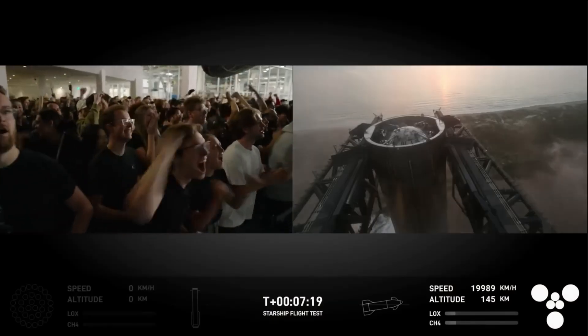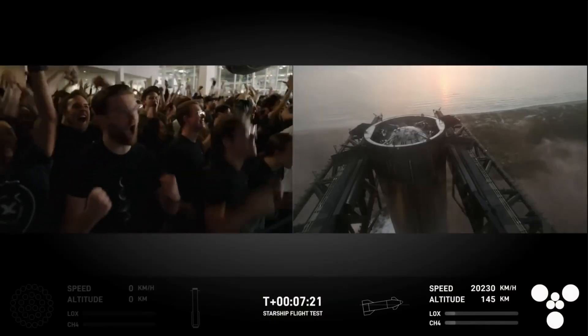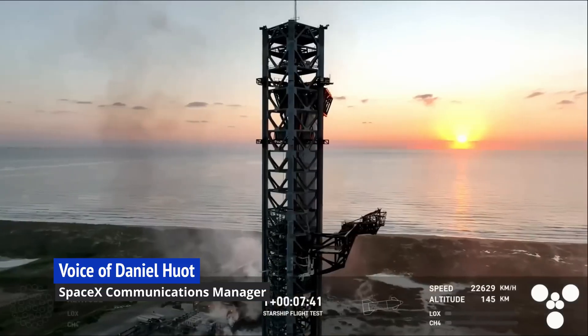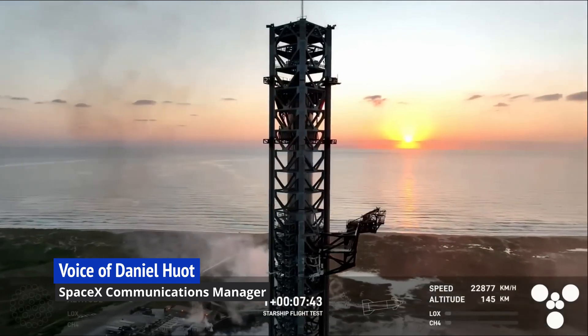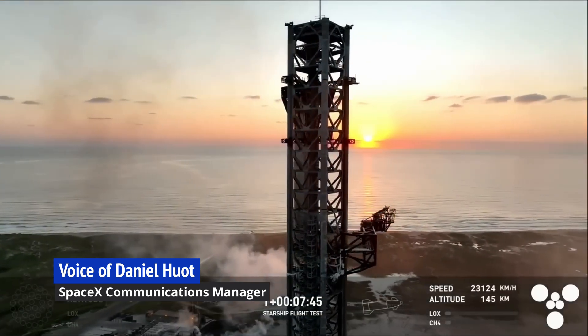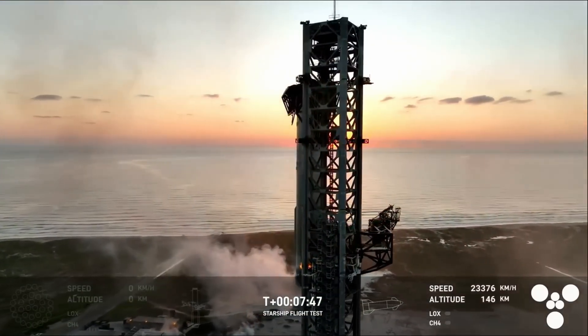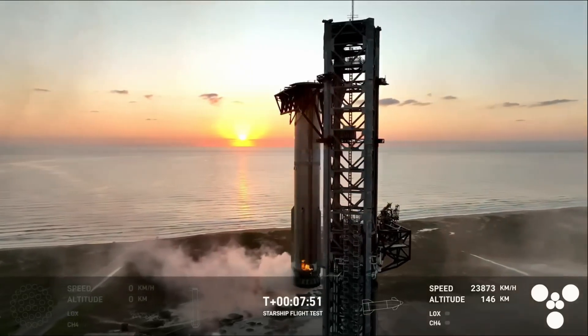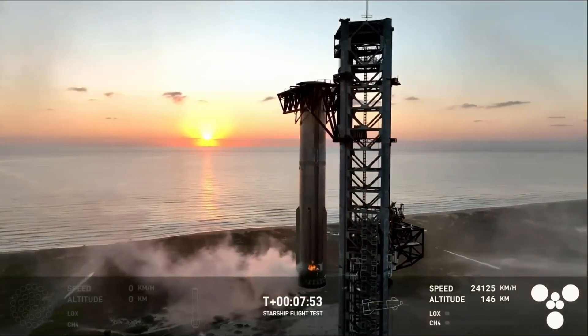The SpaceX team erupted in applause. Dan Hewatt, communications manager, exclaimed that it felt like magic: 'Even in this day and age, what we just saw — that looked like magic.' While Kate Tice, quality systems engineer, declared that this is a day for the engineering history books.